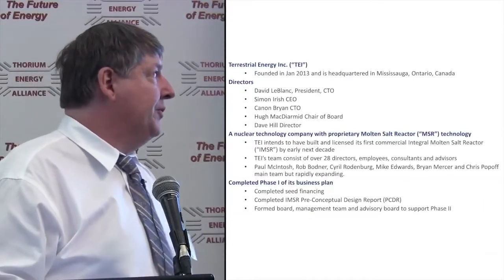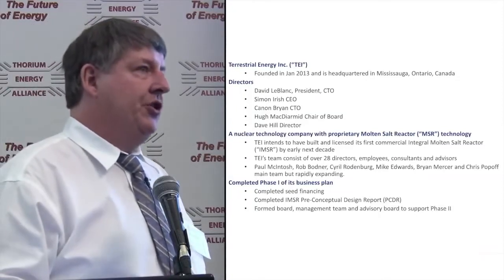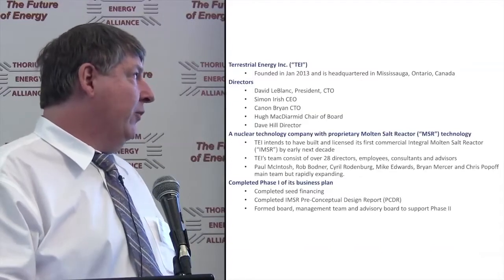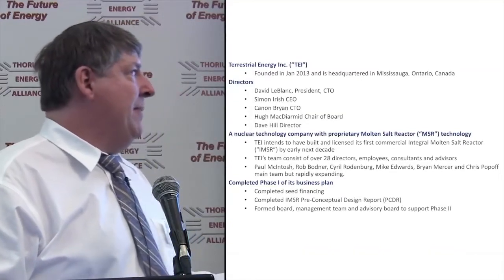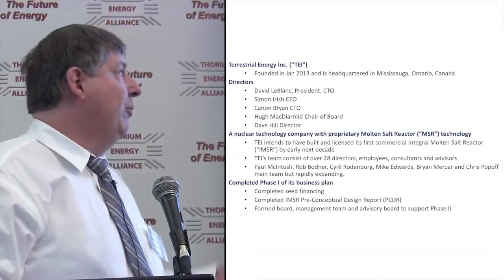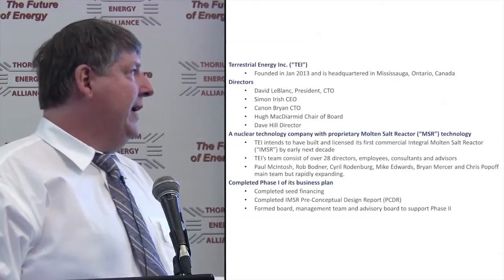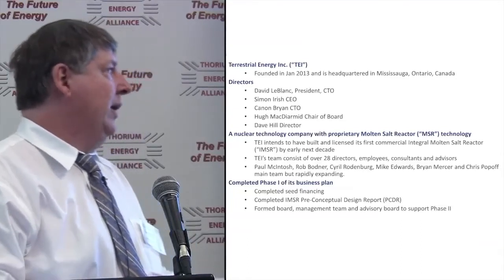We are building proprietary molten salt reactor technology and hope to have the first commercial demonstration unit in the early next decade. Our team consists of over 28 directors, employees, consultants, and advisors. Team members include Paul McIntosh, Rob Bodner, Cyril Roddenberg, Mike Edwards, Brian Mercer, and Chris Popoff. The main team is rapidly expanding. We've completed phase one — all our seed financing and the deliverables of the preconceptual design.